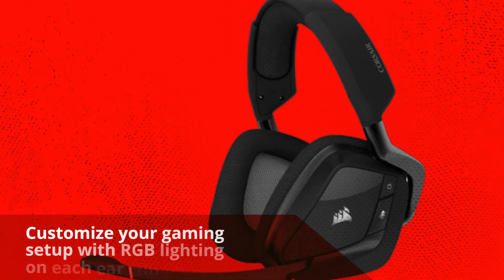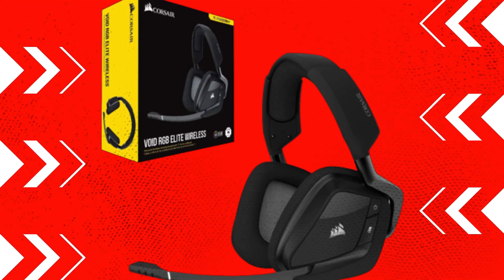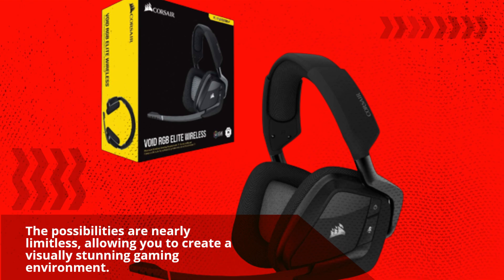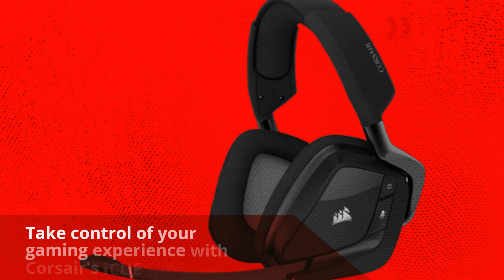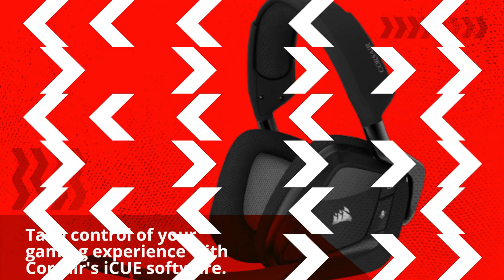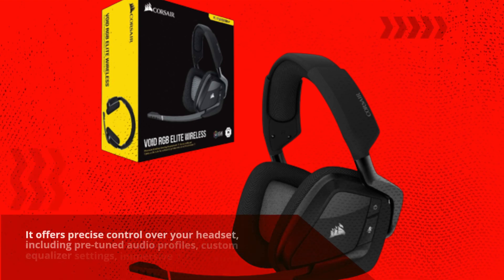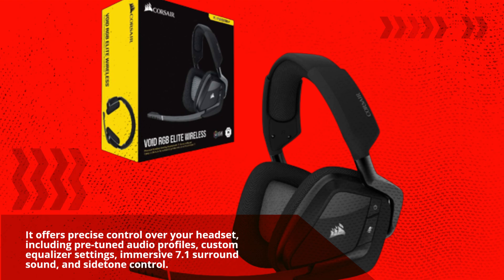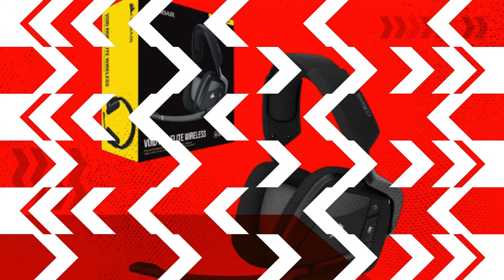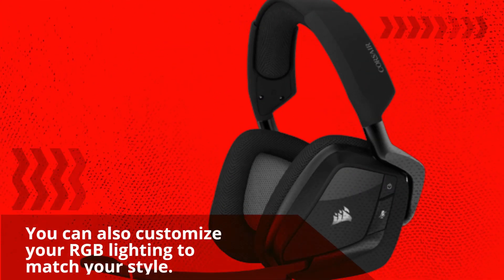Customize your gaming setup with RGB lighting on each ear cup. The possibilities are nearly limitless, allowing you to create a visually stunning gaming environment. Take control of your gaming experience with Corsair's iCUE software. It offers precise control over your headset, including pre-tuned audio profiles, custom equalizer settings, immersive 7.1 surround sound, and sidetone control. You can also customize your RGB lighting to match your style.